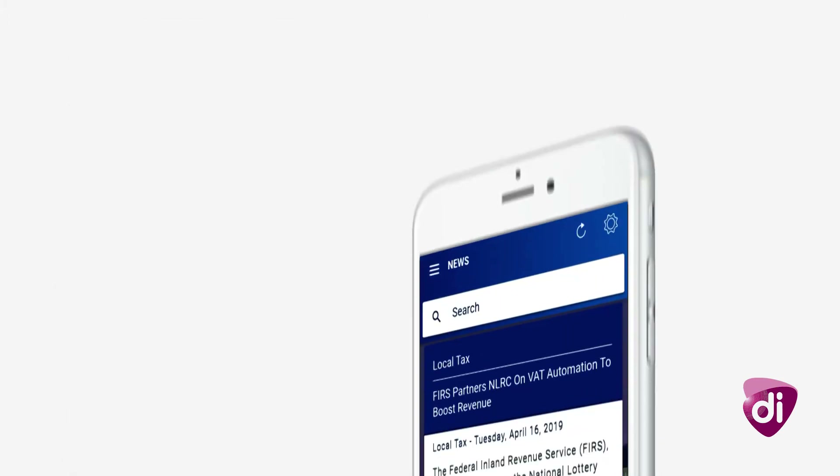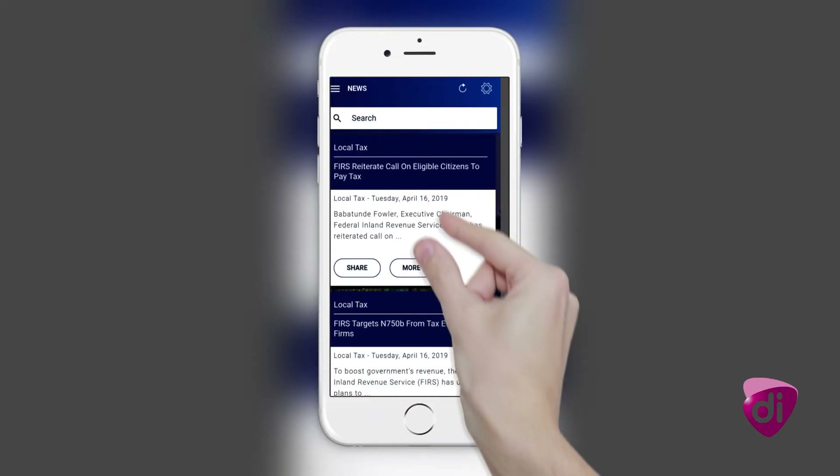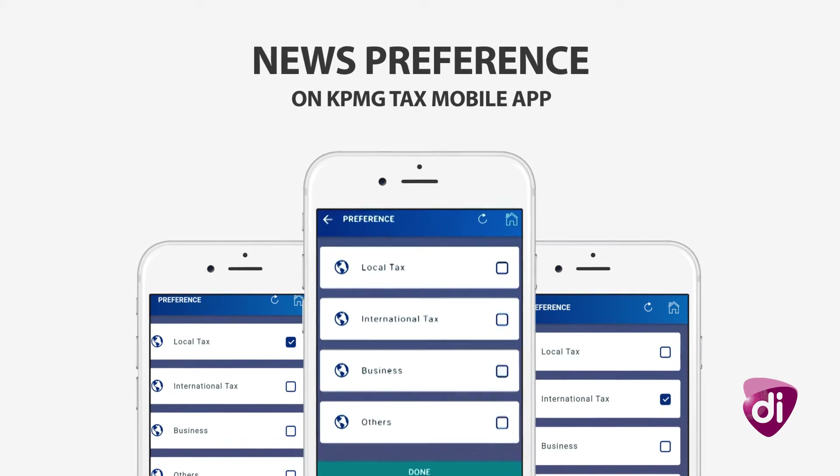Have news you've already seen and want to go back to? Just search. Expand or share each news item to your friends with the dedicated buttons. Adjust your news preference easily from the settings icon and tailor your content.